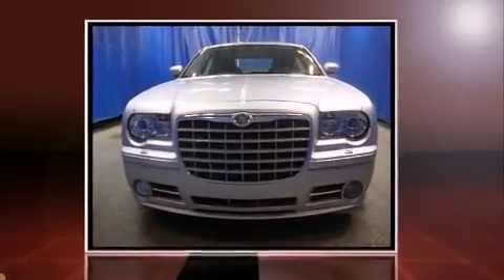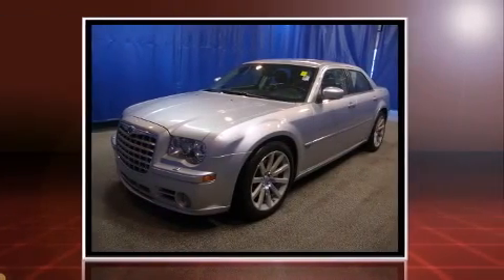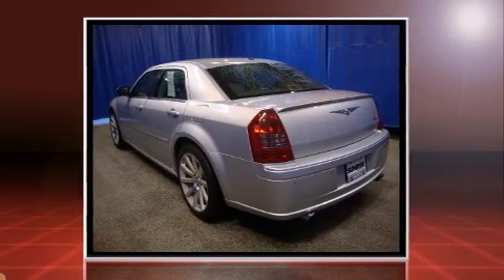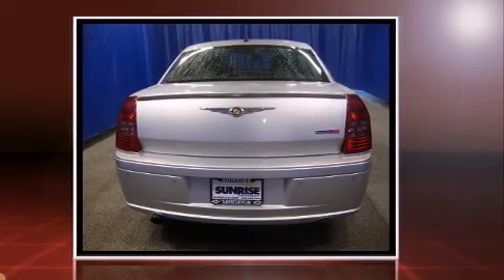Step into the 2007 Chrysler 300C. This four-door, five-passenger sedan still has less than 80,000 miles. Under the hood, you'll find an eight-cylinder engine with more than 400 horsepower, providing a smooth and predictable driving experience.